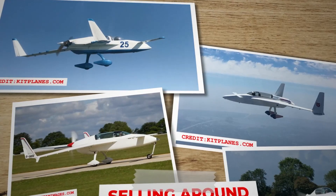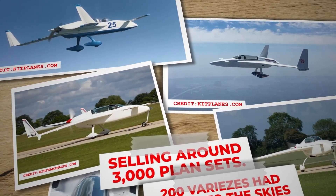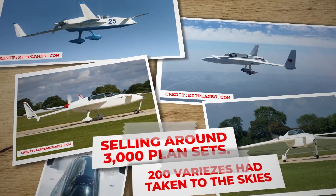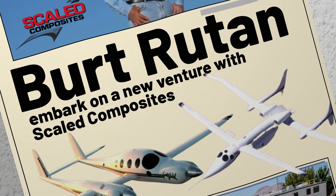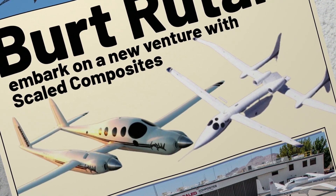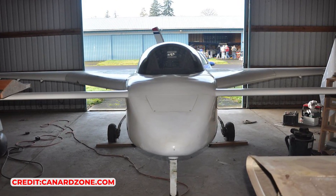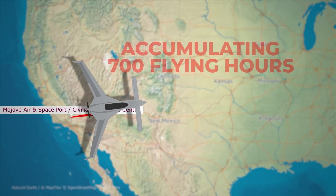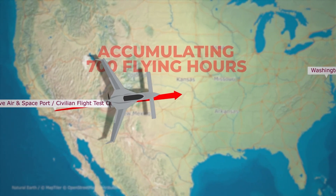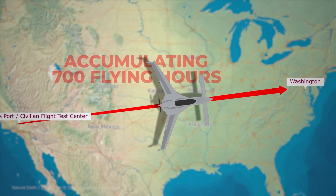Despite encountering challenges with weight and control, the VariEze soared in popularity, with Rutan eventually selling around 3,000 plan sets. By 1980, 200 VariEzes had taken to the skies. However, in 1985, Rutan made the decision to cease the sale of plans for all Rutan-designed aircraft, as he embarked on a new venture with Scaled Composites and found the demands of managing the business too burdensome. The N4EZ aircraft itself accumulated 700 flying hours; Doug Shane piloted it from Rutan's workshop at Mojave Airport in California to Washington DC, where it was handed over to the Smithsonian National Air and Space Museum in 1986.